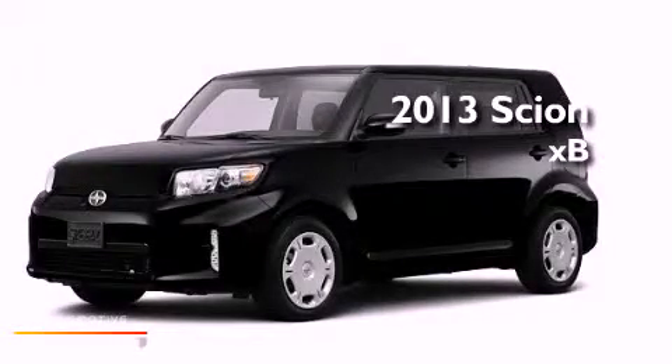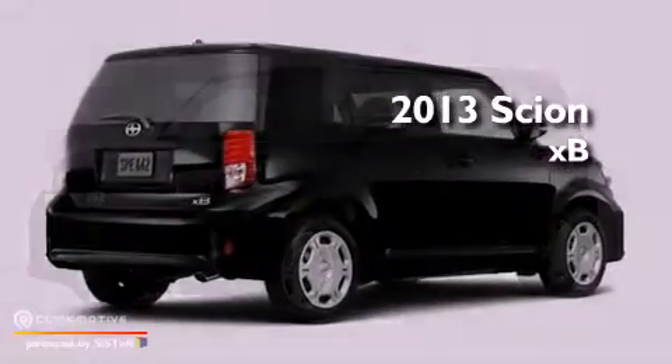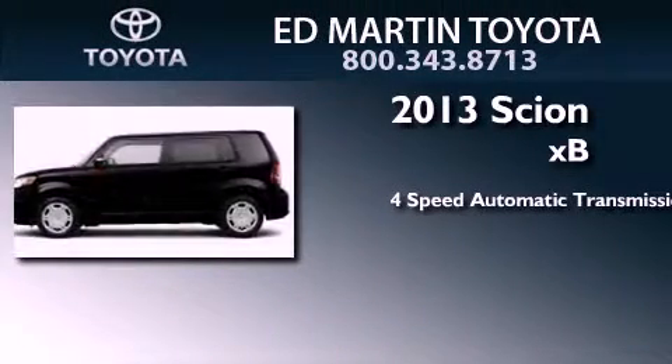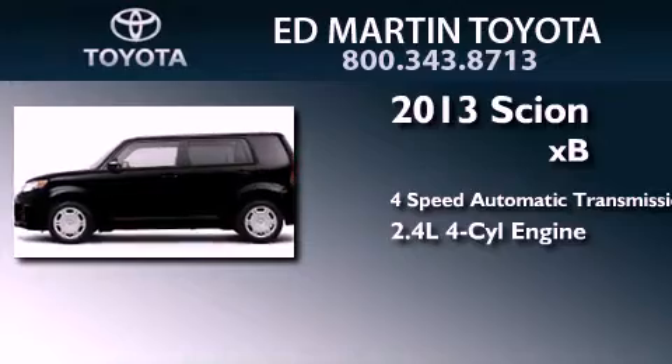This is a brand new 2013 Scion XB. This hatchback has a 4-speed automatic transmission and an inline 4-cylinder engine.